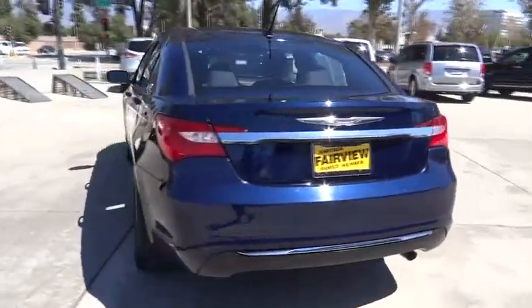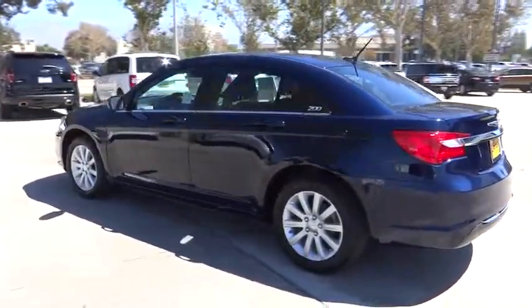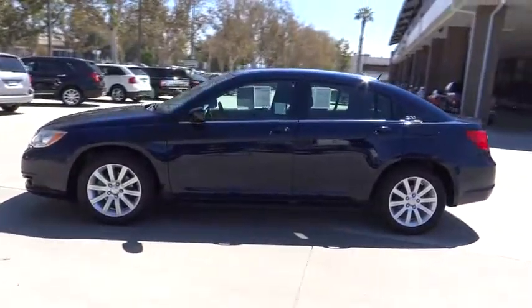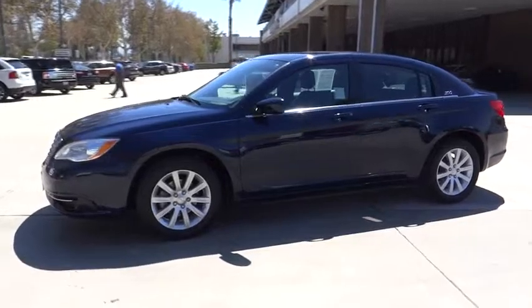This vehicle has less than 35,000 miles. Here are some of this vehicle's great options: keyless entry, steering wheel audio control, stability control, traction control.